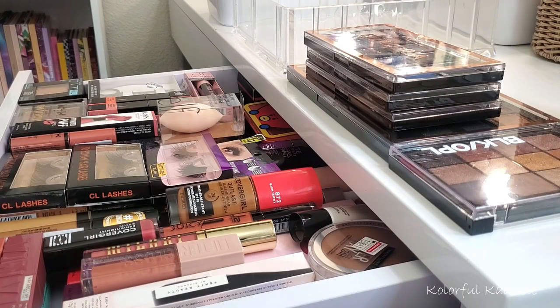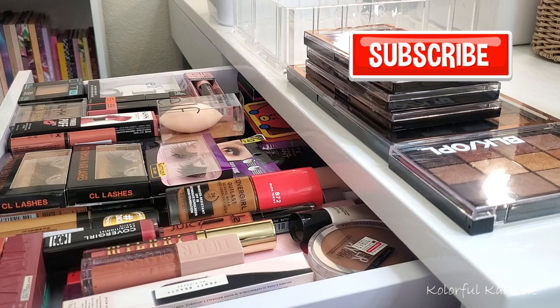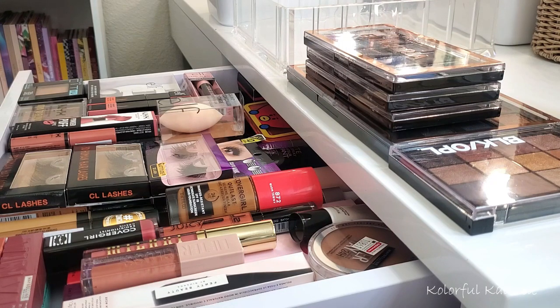Hi guys, welcome back! Today I have a video showing you all of my beauty purchases for the month of May. In an effort to streamline and simplify my filming and uploads, I wanted to do one video that covers all of my purchases for the previous month, so instead of doing a bunch of little small hauls, I'm just going to do one large haul. I know I'm supposed to be on a no-buy right now, but we're not going to talk about that.